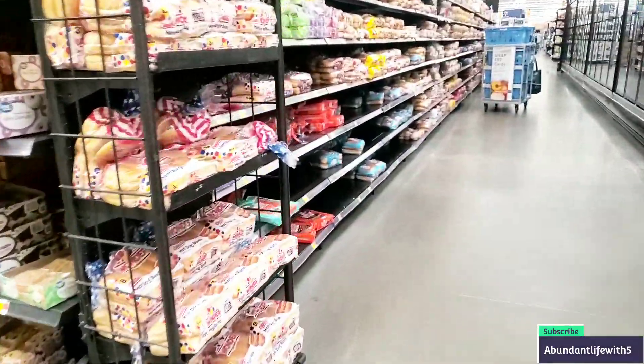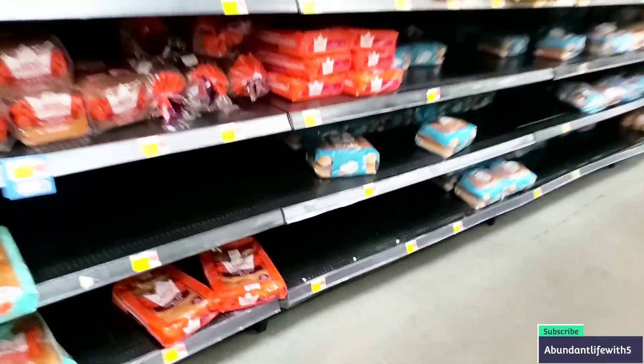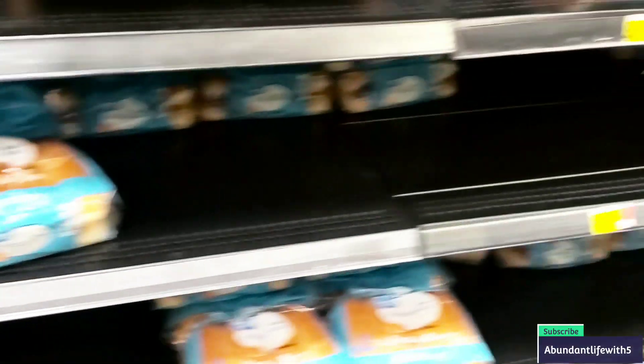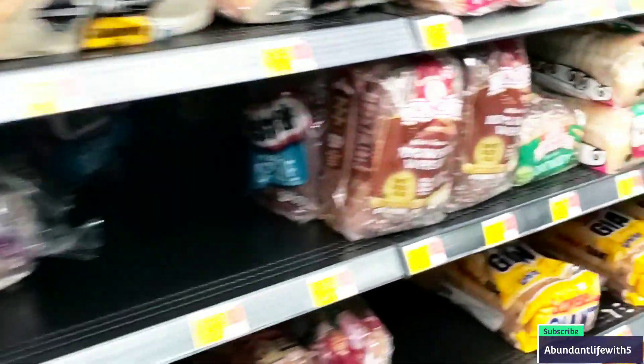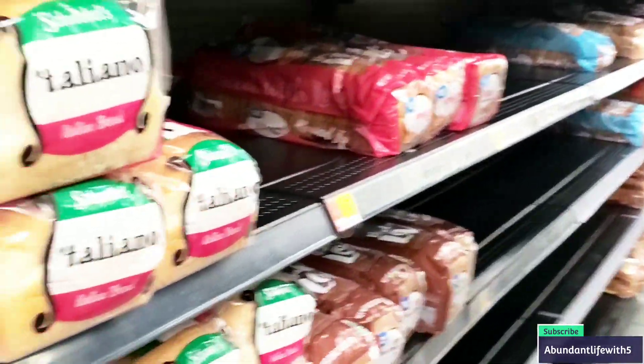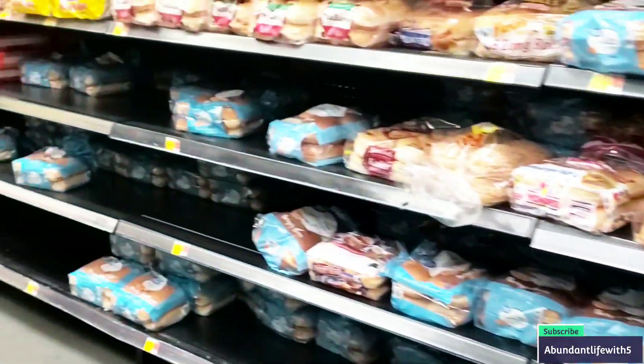And the bread — let me show y'all some bread you can get. Great Value Bread is really good — $0.88. All of them are that price. They've got hamburger buns for $0.88 as well. There's not much left though — they have like two left. So there's the bread section — that's what it looks like.